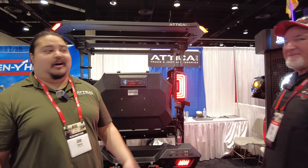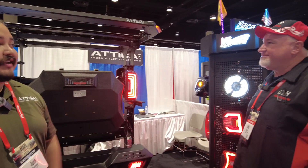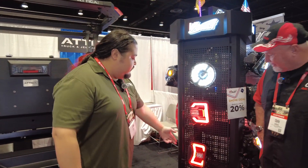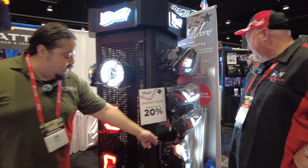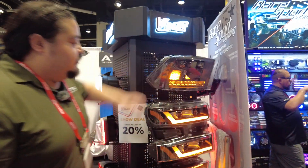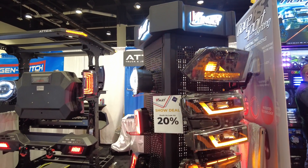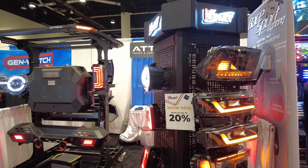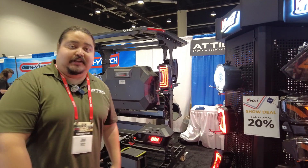We're from California. Our line, Winget, has been around for a couple of years now. We're new with Keystone. It's all performance lighting. We got our JL stuff over here, Gladiator taillight, some Ram, Silverado, and F-150 headlights. All got the sequential function, a little fancy features there. We're about mid-tier priced with some of our other competitors. We give you a one-year warranty on all of our products, all SAE DOT approved, so no better, no worse than what you're really getting from the dealer.